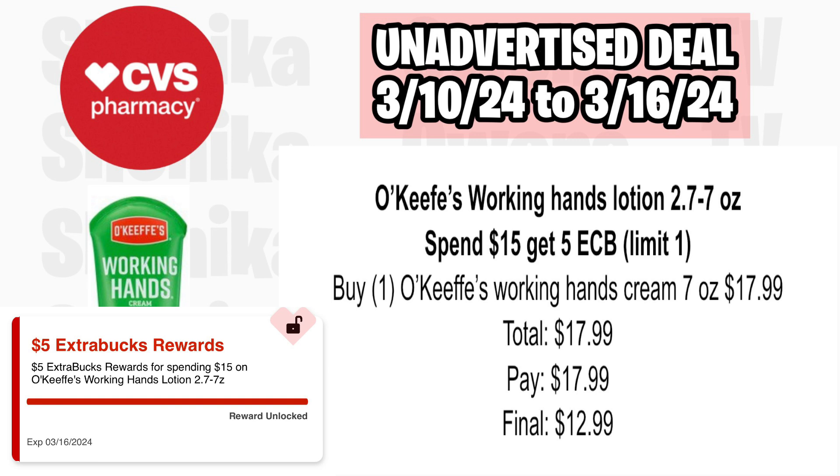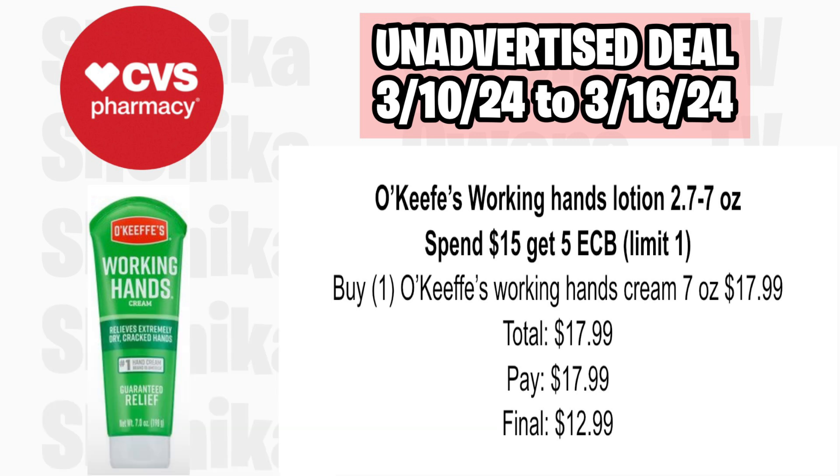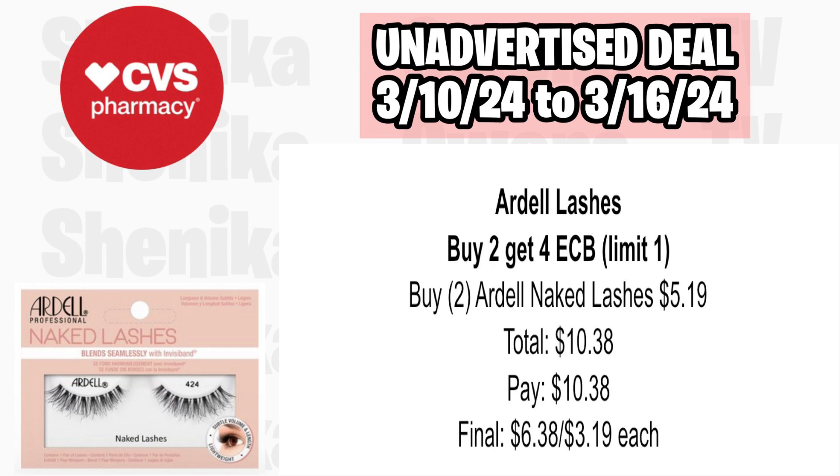O'Keeffe's hand lotion is spend $15, get a $5 ECB, limit of one. Pick up one of the O'Keeffe's Working Hands Cream 7oz at $17.99. You'll pay $17.99 and get back $5 for spending $15, making the final cost $12.99. And if you have that $2 off lotion CRT, you can use it and make it only $10.99.